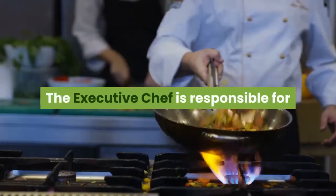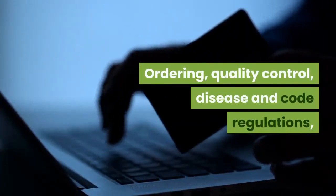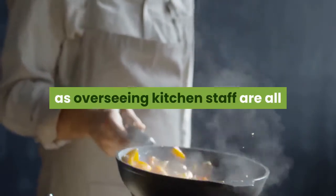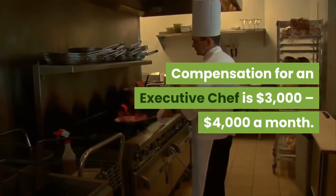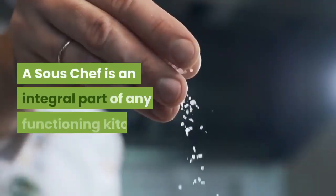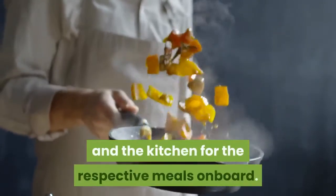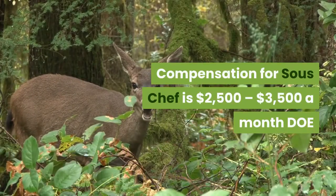Executive Chef. The executive chef is responsible for nearly every aspect of food on board the ship: ordering, quality control, disease and code regulations, some cooking and food preparation, as well as overseeing kitchen staff. Compensation for an executive chef is $3,000 to $4,000 a month. Sous Chef. A sous chef is an integral part of any functioning kitchen. A sous chef on a cruise ship works closely with the executive chef and prepares the food and the kitchen for the respective meals on board. Compensation for a sous chef is $2,500 to $3,500 a month.